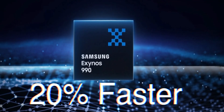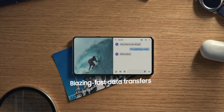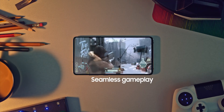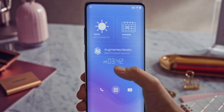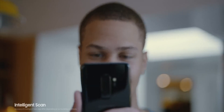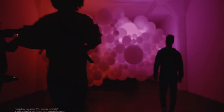The Exynos 990 is manufactured on a 7nm process, and according to Samsung it is 20 percent faster and more efficient than its predecessors, the Exynos 9820 and Exynos 9825. Samsung also introduces a new NPU that enables localized AI, meaning the processor will process data on the device instead of relying on a network or server, making facial recognition much faster compared to the S10.